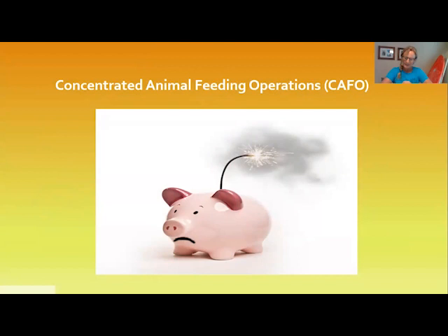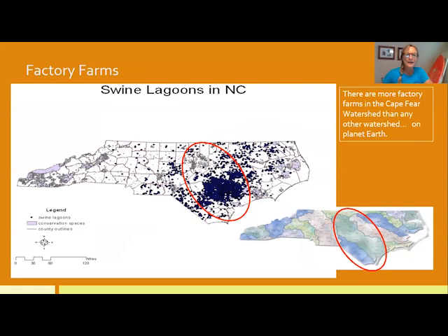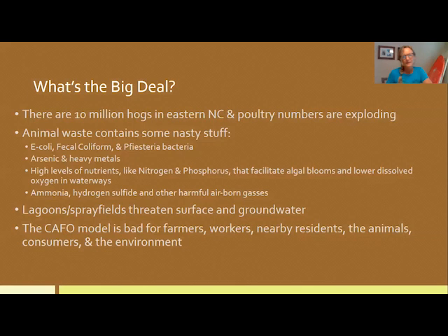Another huge focus of our advocacy is concentrated animal feeding operations, or CAFOs. There are more of these factory farms concentrated in the lower Cape Fear River Basin than anywhere else on planet Earth. This map shows just the hog farms — factory farms within the lower Cape Fear River Basin — and there are a whole lot of them.